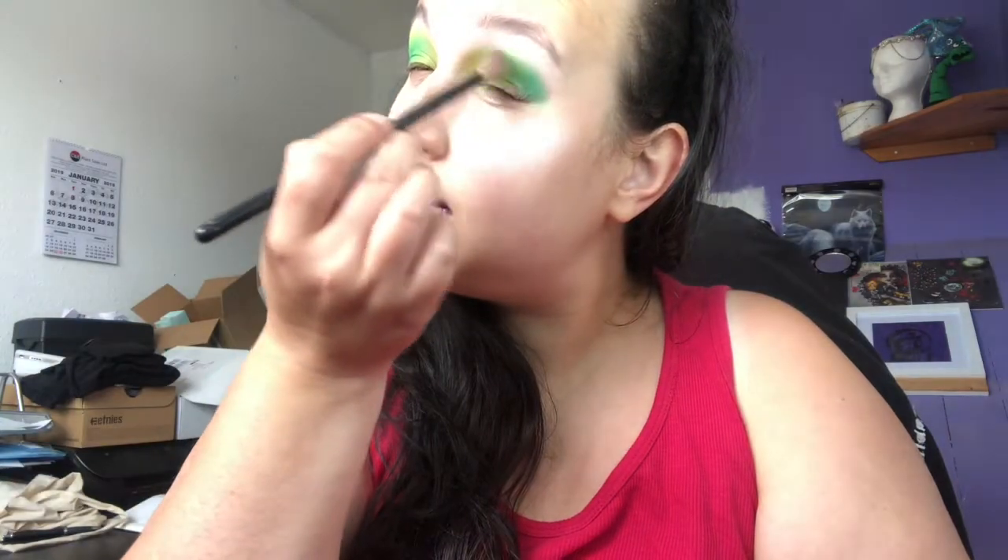Those two are blending really nicely together! That lime green is such a nice color. It's really nice when you haven't used a palette for ages and you come back to it and realize how good it is.